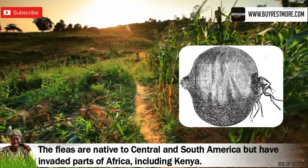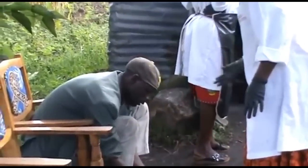The fleas thrive in sandy soil, where they bite their victims and burrow into their skin to lay eggs.